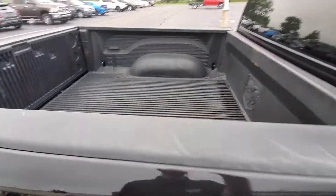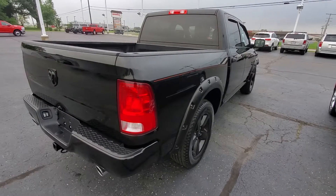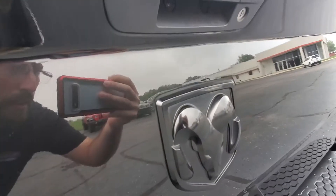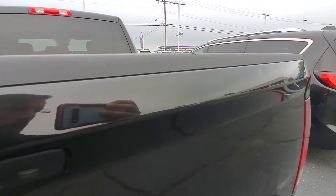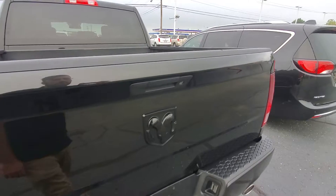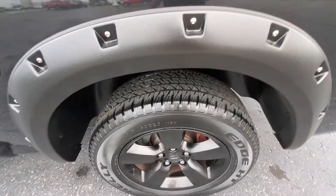The bed liner doesn't even look like it's been used — really no scratches, dents, or dings on this truck at all, except for two minor ones on the back tailgate. You can see one right above the badge emblem, and another just along the seam there. It also has dual exhaust and great tire tread depth.